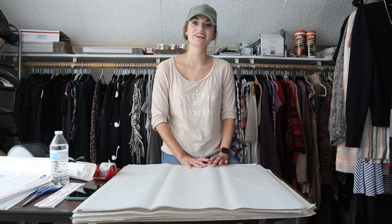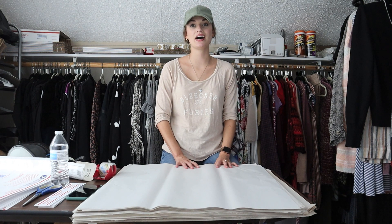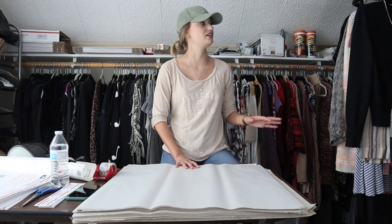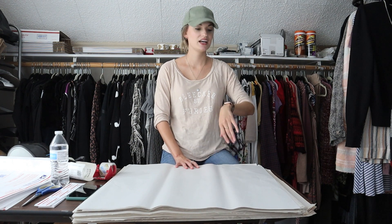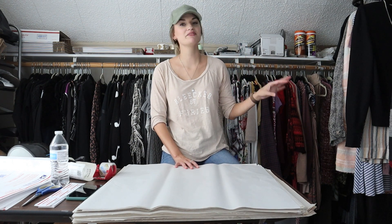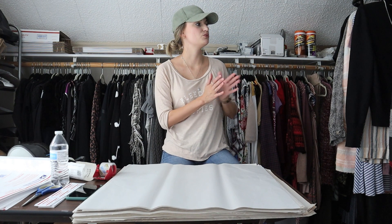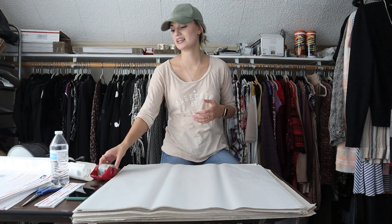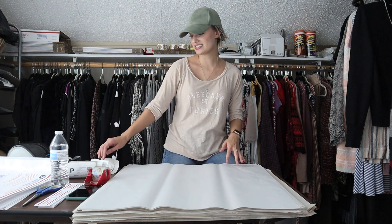Hey guys, it's Mackenzie. Welcome back to my channel. Today I'm bringing you part two of my sales since Thursday evening. Today is Tuesday, September 21st. I've already done my first round of sales and packages and gotten those down to the post office. Now I'm getting into what I have left, so let's just get back into it.